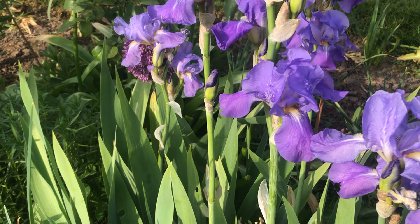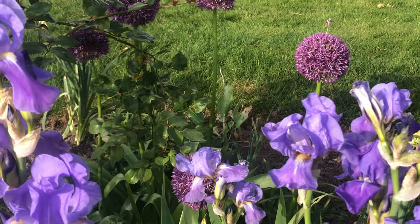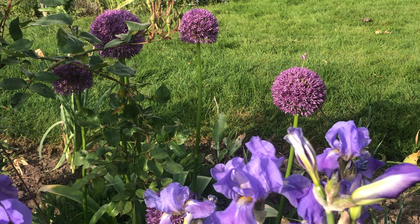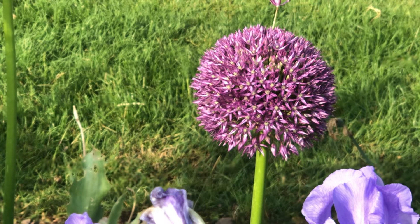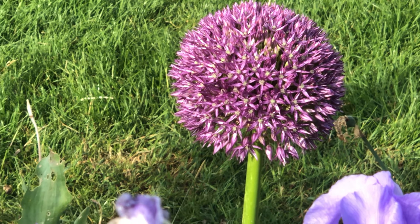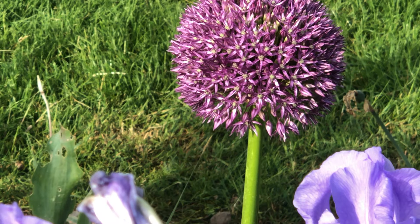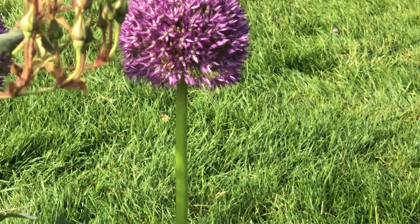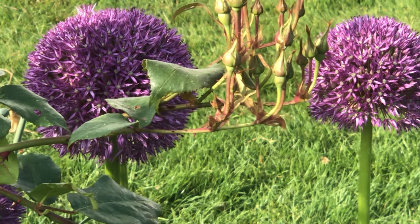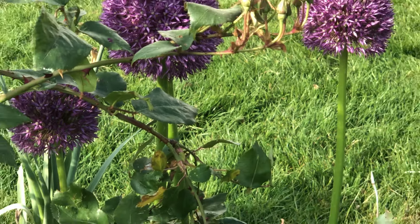Behind that we have some alliums, and alliums are just so enchanting — I don't know, they just make me happy when I look at them. They are just so easy.